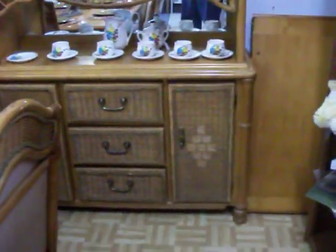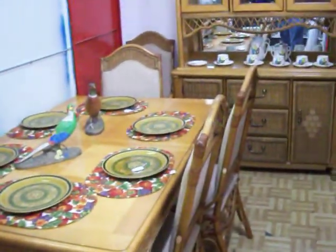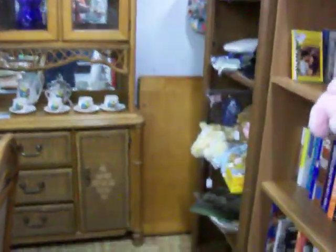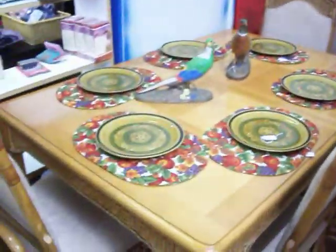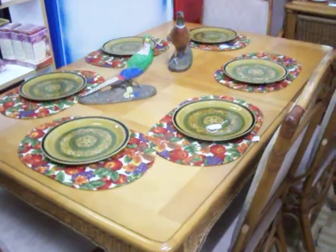We also have the Bassett formal dining room suite — this solid wood china cabinet with a wicker front — that comes with this six-chair dining room table, and there's a leaf for it right there in the corner. It's $700 for the entire suite, but if you'd be interested in just the china cabinet or the table on its own, just come up and take a look and we can talk about that too.